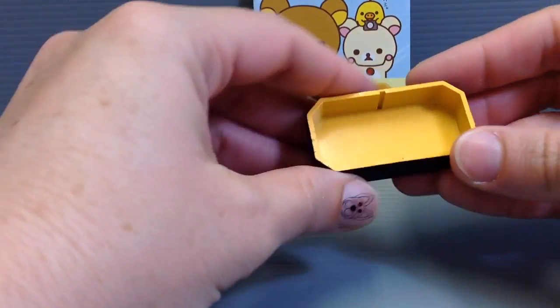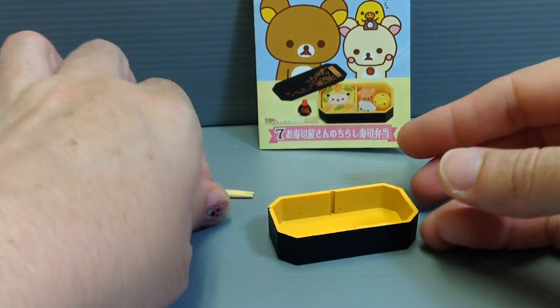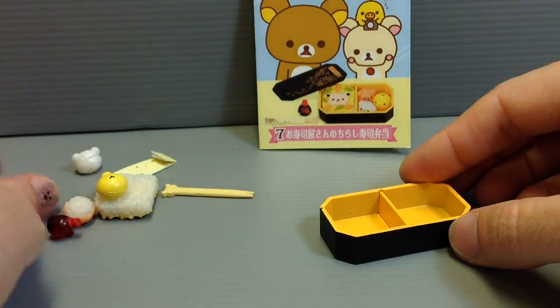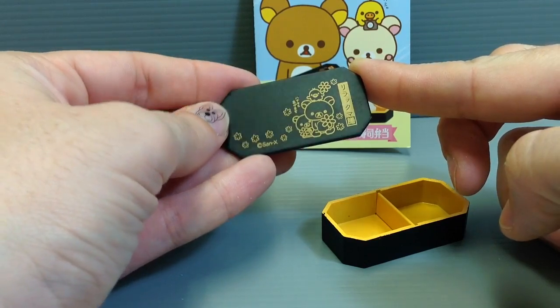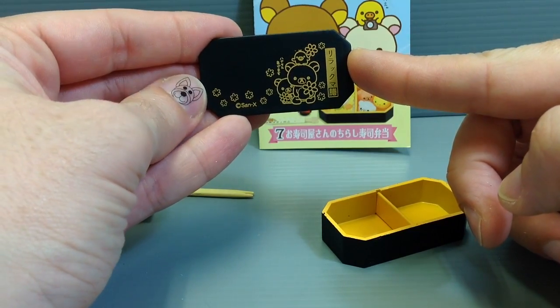For the little obento we have here, there's this cute traditional-style obento box — it's like a black lacquer — and there's a little divider piece that comes with it that you put inside. The lid is really pretty with that nice black lacquer style, and it has 'Rilakkuma' written on it, so it's a pretty adorable design.